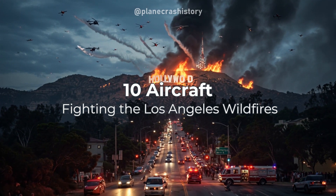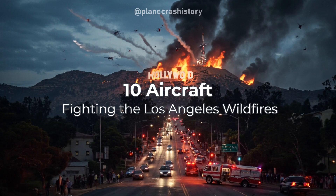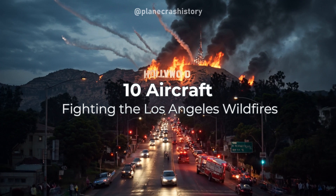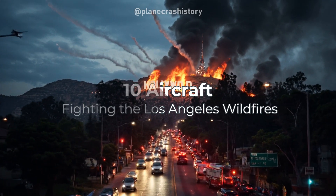In this video, we showcase 10 aircraft that play a critical role in combating the devastating wildfires in Los Angeles. From the versatile Grumman S2T to the powerful DC-10, these aerial assets are essential for controlling fires from the sky.